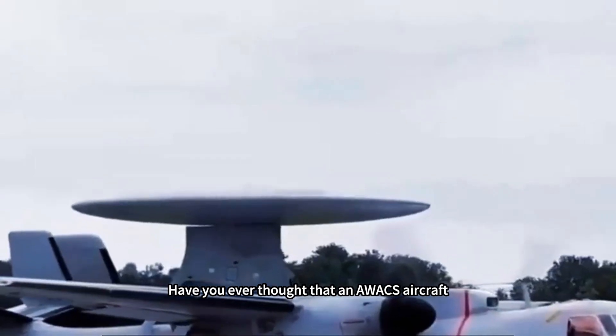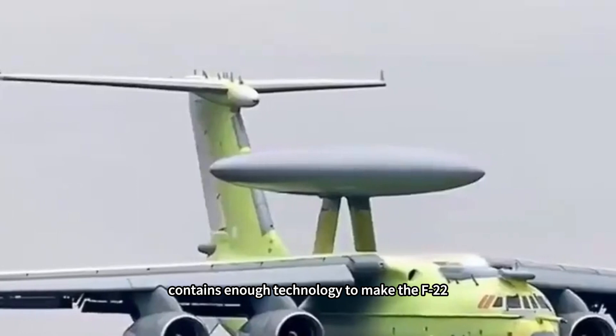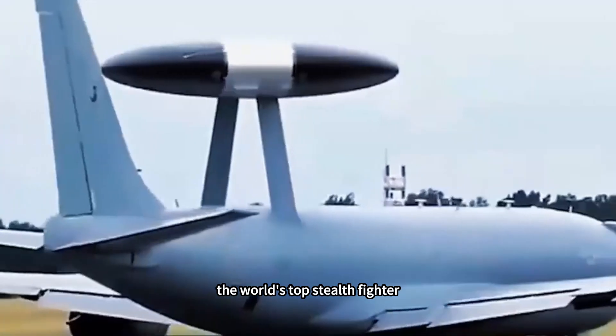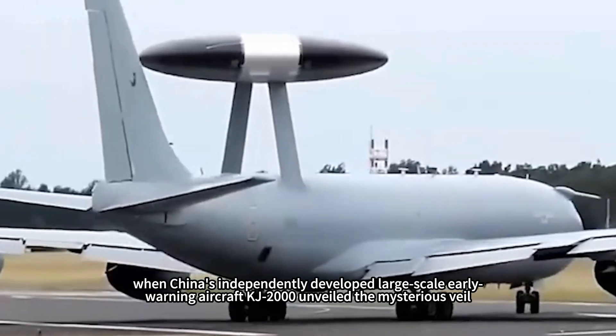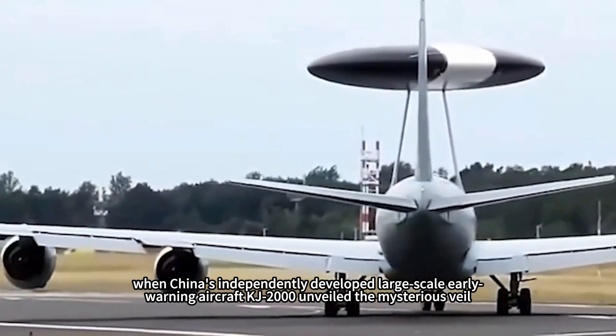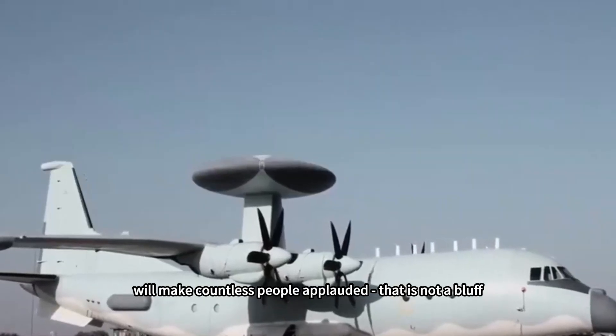Have you ever thought that an AWACS aircraft which has been flying in the blue sky of the motherland 20 years ago contains enough technology to make the F-22, the world's top stealth fighter, invisible? In the early 2000s, when China's independently developed large-scale early warning aircraft KJ-2000 unveiled its mysterious veil, the first public disclosure of its technical parameters made countless people applaud.